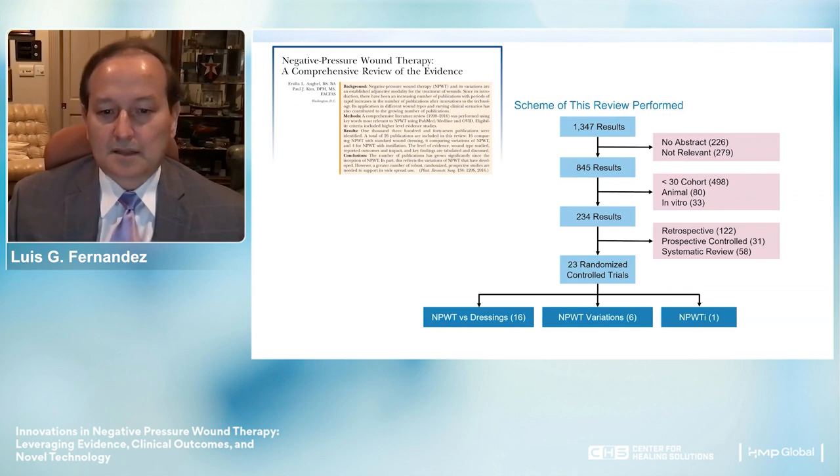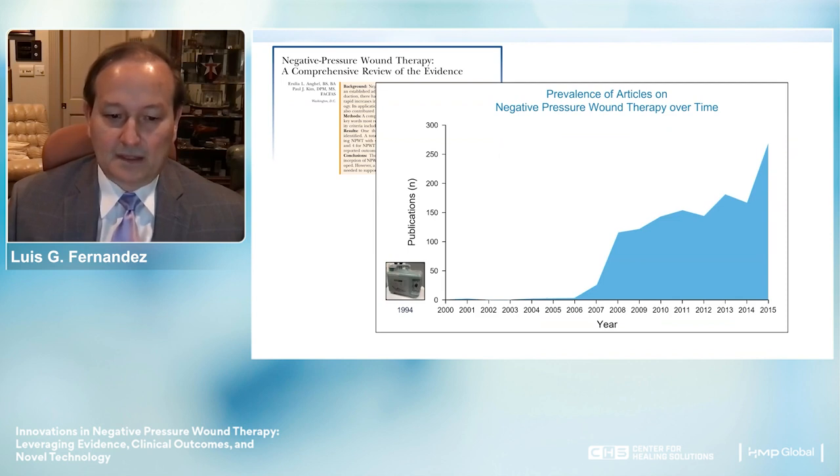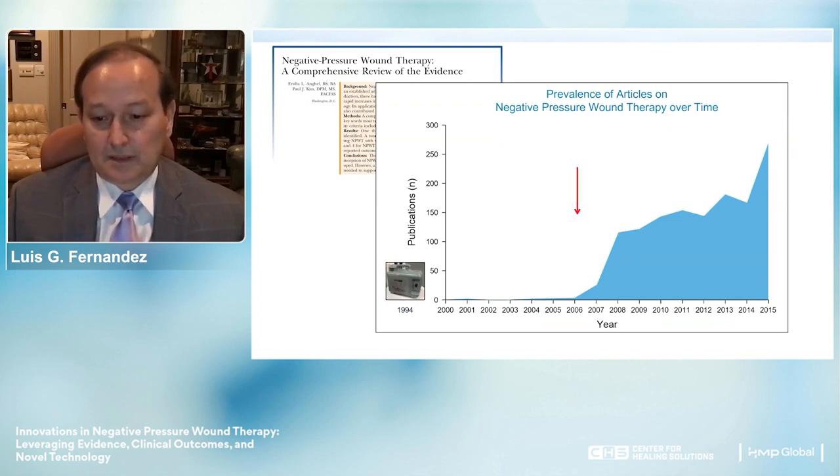Kim and colleagues conducted a comprehensive review of negative pressure wound therapy, looking at all available evidence. They found over 1,300 cases, of which 23 were randomized controlled trials. They examined different aspects of negative pressure wound dressing, negative pressure variations, and negative pressure with instillation. From the year 2000 through 2015, the evidence has been mounting significantly.